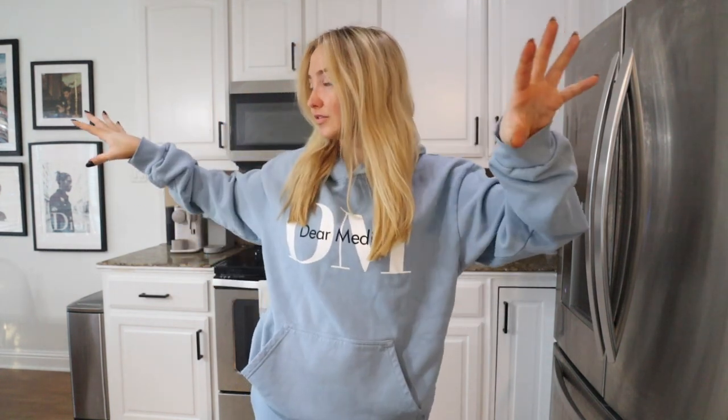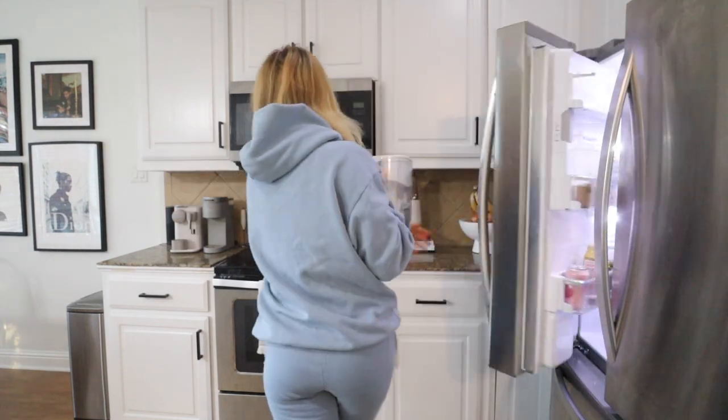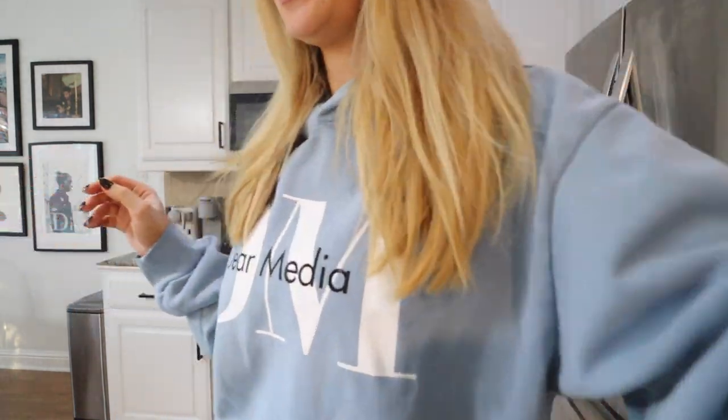Good morning everyone! It is so cold outside. Happy Monday, welcome to Vlogmas Day 14. The trees outside of my house are beautiful — when you look outside it's just all these orange leaves, it's so pretty. Anyway, I need some coffee. I don't think I have — what? It's Monday morning, it really is.